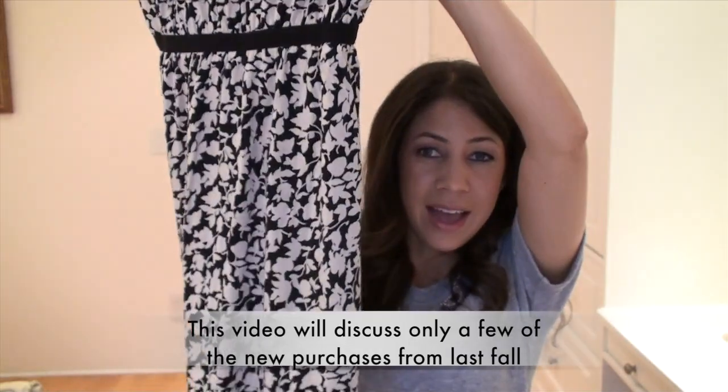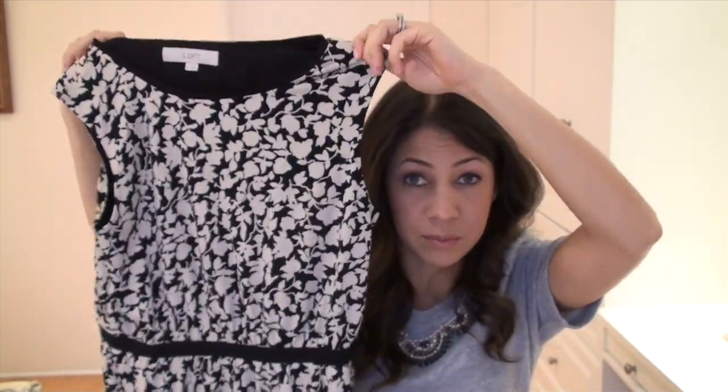I want to talk about this dress I got from Ann Taylor Loft that you'll recognize from the fall-winter 10-item wardrobe 2014. I love this dress, but I remember in the talk-through I told you I was worried it was going to shrink and become too short — and it has. Now here's where you learn, and this is why the 10-item wardrobe is wonderful: every single piece of clothing is a case study. I'm never going to buy something again where I think it could potentially shrink and become too short. If it has that potential, it has no place in my wardrobe. I really do not like wearing short clothes.